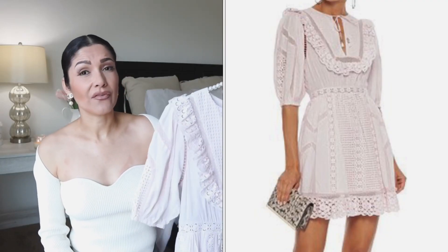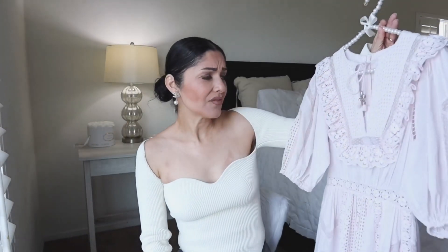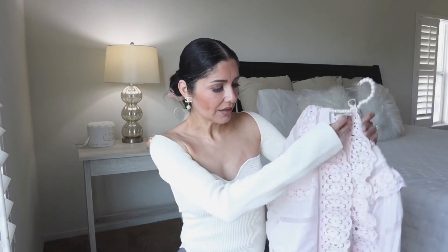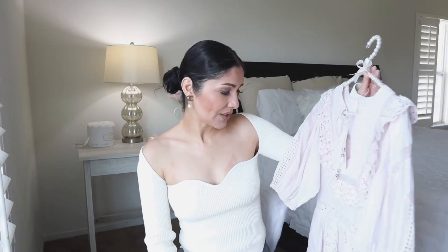Moving on, the designer item we're going to compare is a Zimmerman dress. I love Zimmerman dresses — they're so cute, so feminine, and the highest quality. I got this one on sale. I love the ruffle design, the color, and one hallmark of Zimmerman dresses is that they have lining. This one I bought is size zero.